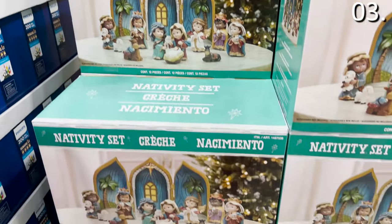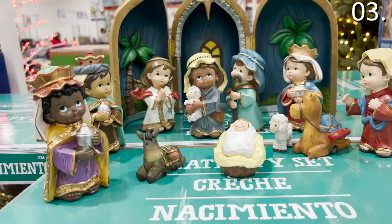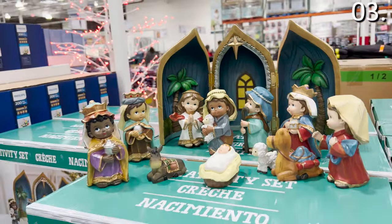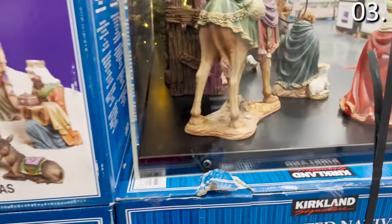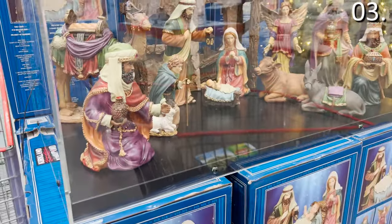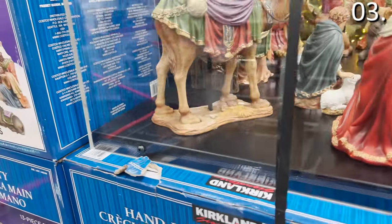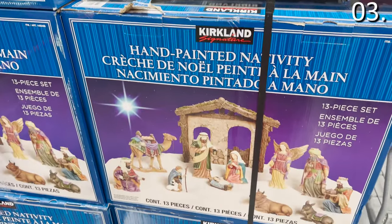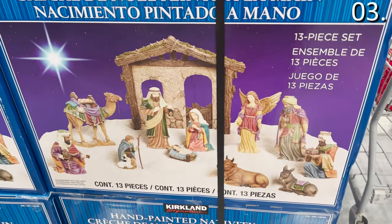In the number three spot, it's a trio of holiday decorative sets. There's the baby nativity set for $34.99, but if you want to move up to the highest-end nativity set I've ever seen sold at Costco for $94.99, this 13-piece Kirkland branded offering is hand-painted — the quality looks more reminiscent of something you might see in a nice art gallery, something you could pass on from one generation to the next.